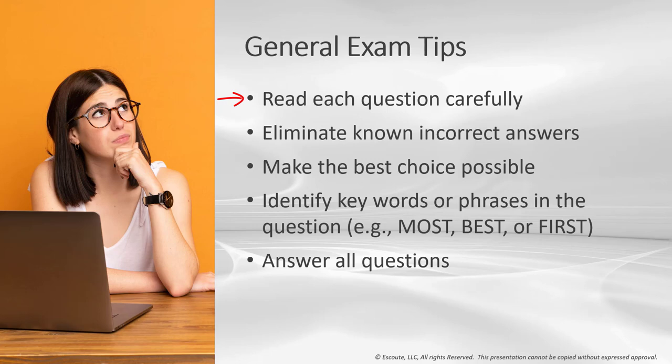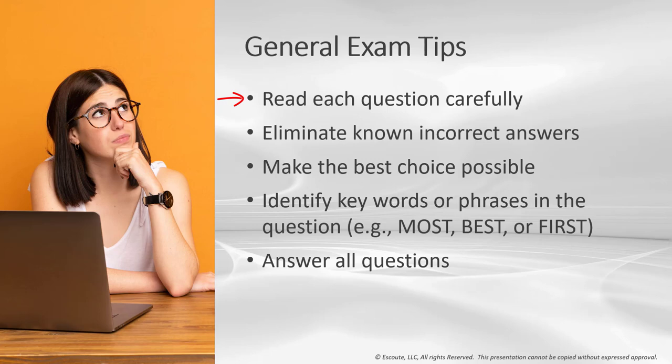Read each question carefully because one word can throw off an entire answer. Eliminate known incorrect answers to increase your odds of picking the right one. Look for key words or phrases in the question such as 'most,' 'best,' or 'first.' And always be careful with answers that are absolutes, like 'always' and 'never.' Answer all questions.